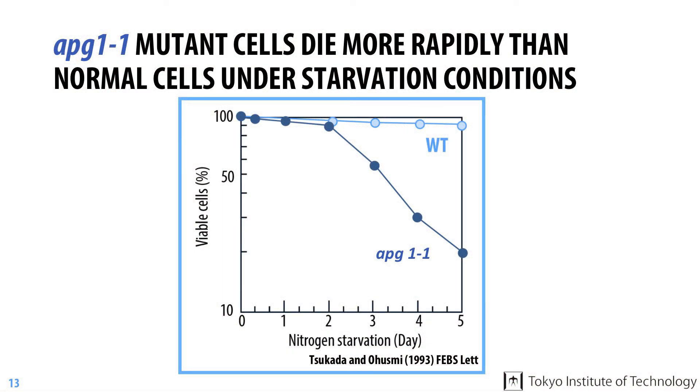In the meantime, they made an important discovery. The APG1-1 mutant, which is defective in autophagy, died earlier than normal cells under starvation conditions. They decided to take advantage of this phenotype for the isolation of more autophagy mutants.